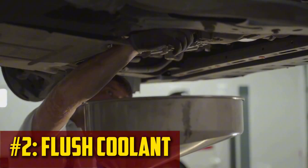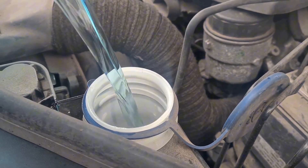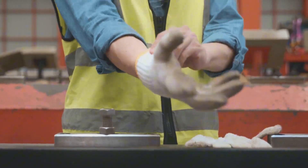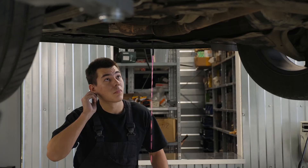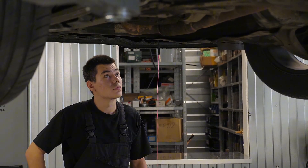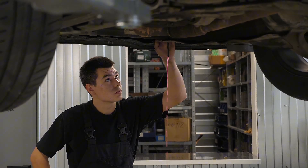Flush coolant. If you are replacing your car's coolant, you must first remove the old antifreeze. If you wish to get rid of it, you must collect it properly. To protect your skin, put on some gloves. After removing the drain plug, carefully place your drain pan underneath. Make sure there is enough room in the drain pan to catch all of the liquid without any spills. Before moving the drain pan, let the coolant run completely out.